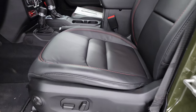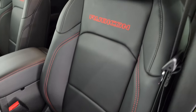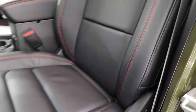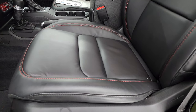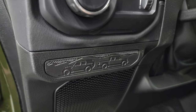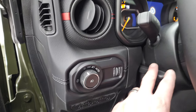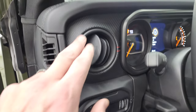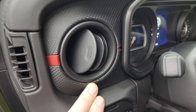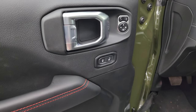The front seat power driver seat was a first for Wranglers for 2024, so it's exciting to get one of these Rubicon X's in. You get the stitched backrest with the Rubicon lettering, red stitching on the seats, fully power backrest, lumbar, and factory floor mats — new for 2024 with the Wrangler and Gladiator back-to-back emblem. Auto headlamps, tilt telescopic steering wheel, power mirrors, and power locks.